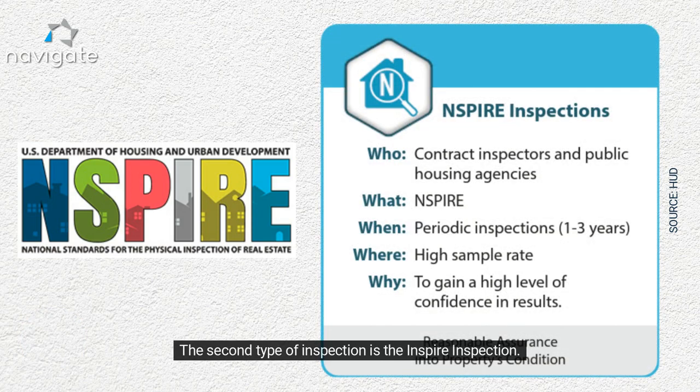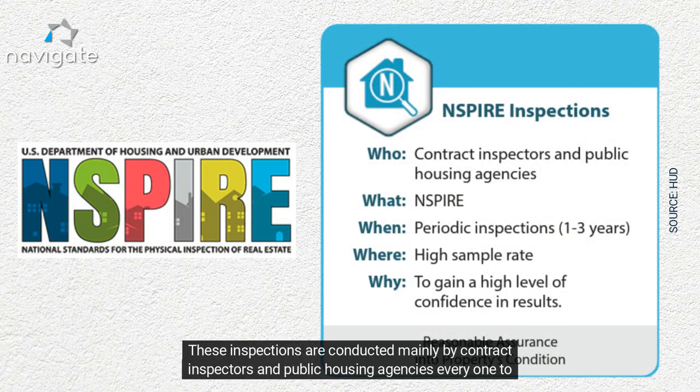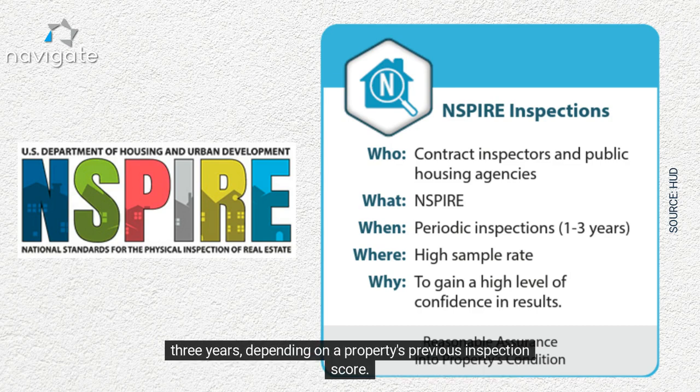The second type of inspection is the INSPIRE inspection. These inspections are conducted mainly by contract inspectors and public housing agencies every one to three years, depending on a property's previous inspection score.